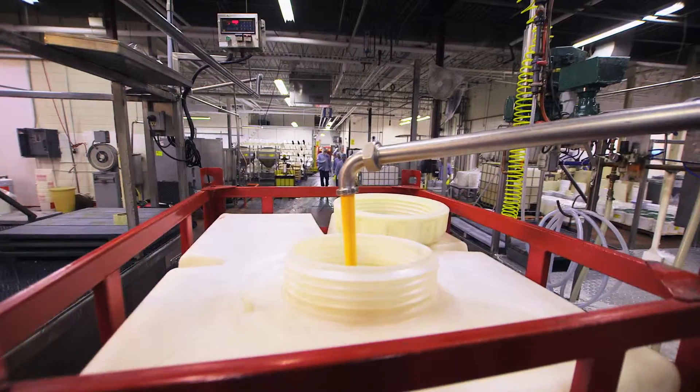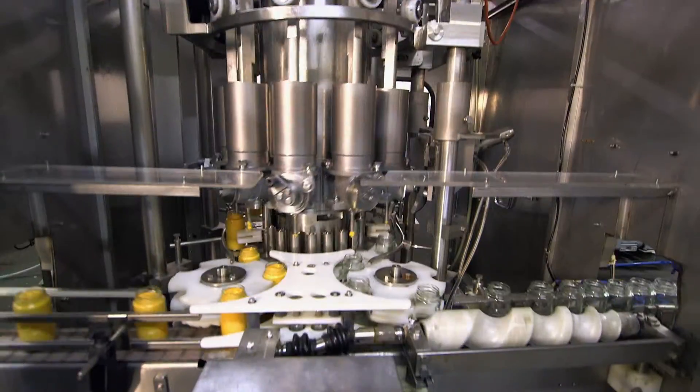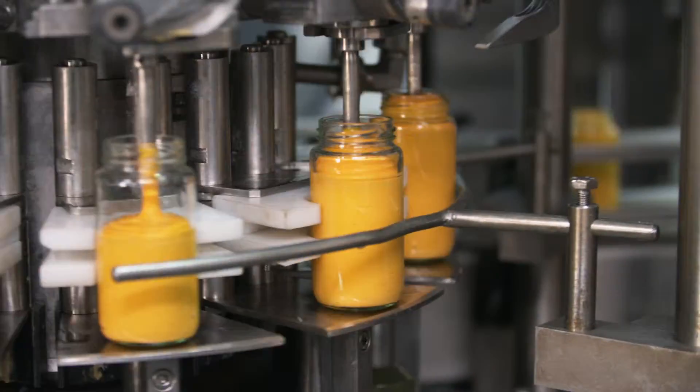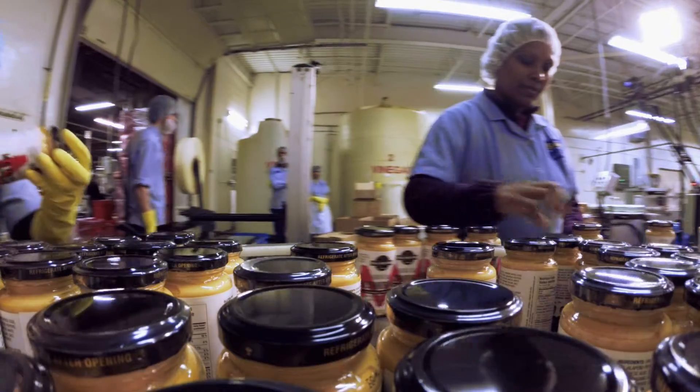Then it's rock and roll time. The mayo is transferred to a pump for filling. Jars are filled on a 12-head rotary filler, which can run up to 200 jars per minute, then labeled and coated with a best before date.